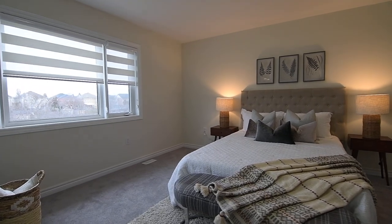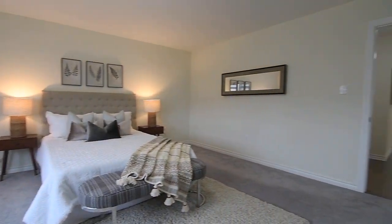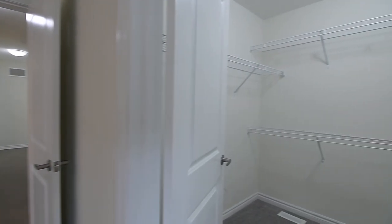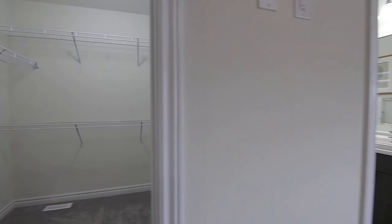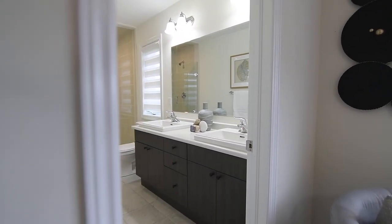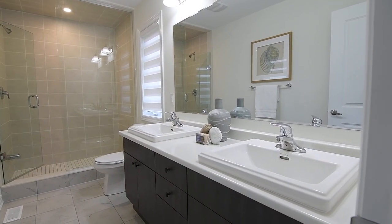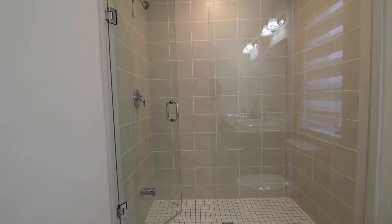The spacious, east-facing master suite is bathed in natural light, can accommodate a sitting area, and has a large walk-in closet, as well as tiled walls and a vanity with elegant drop-in basins.